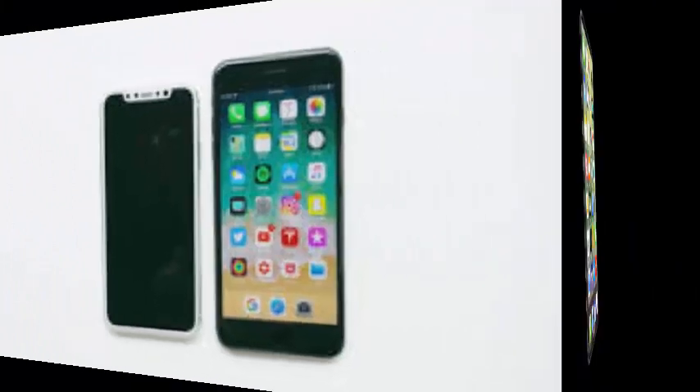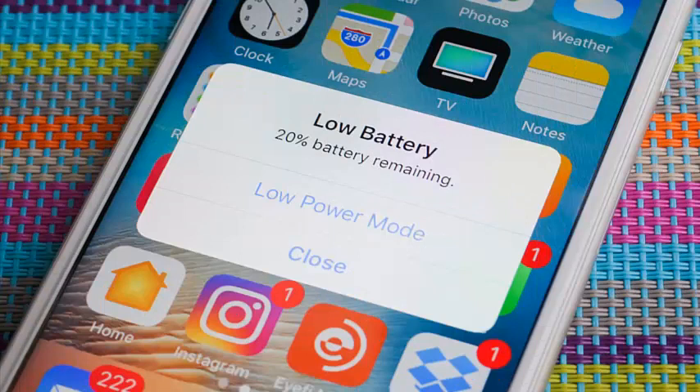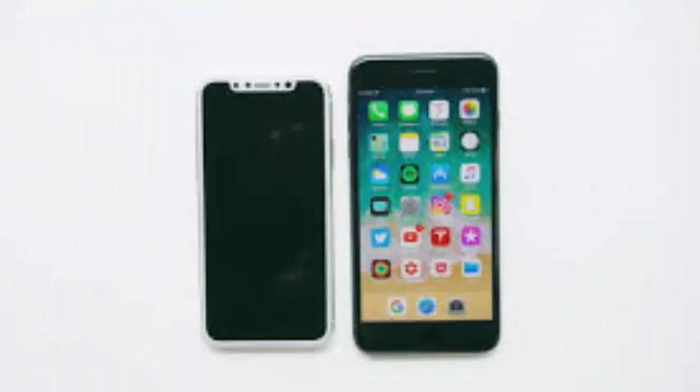Apple could integrate LTPO technology into the iPhone in the distant future. A similar technology called LTPS already exists, but Apple's LTPO is an improved version. The development of this technology by Apple — a company that does not manufacture OLED panels — is interesting.